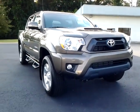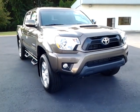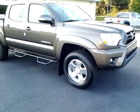Hey friends, this is Alan coming to you again from LaGrange Toyota. I want to introduce to you another one of our 2013 models, the 2013 Toyota Tacoma Pre-Runner.